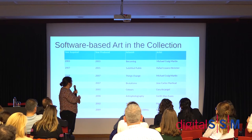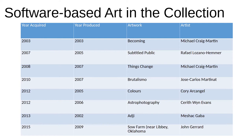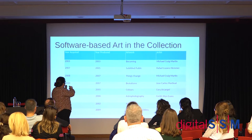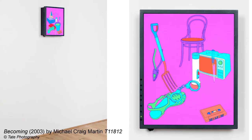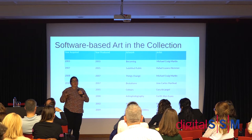You can see the first software-based work was acquired in 2003 and also produced in 2003 — using Windows XP, which is fairly late in terms of software-based art. Most works were bought shortly after they were produced. There's roughly one every other year until 2015, when a change in director at Tate Modern brought a decision to start investing in digital and software-based art. As a result, the number of works we're acquiring has increased — right now I'm working on three artworks that use software as a medium.